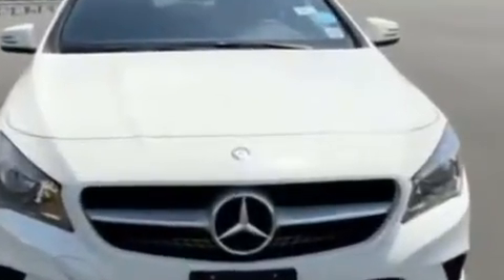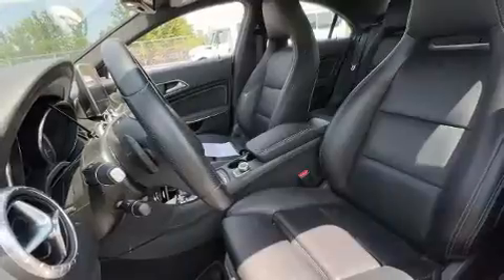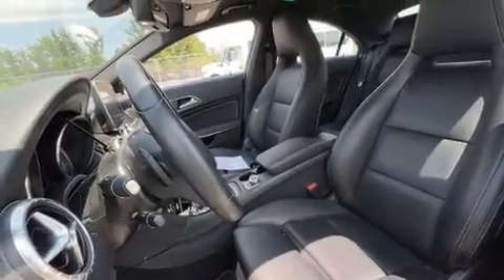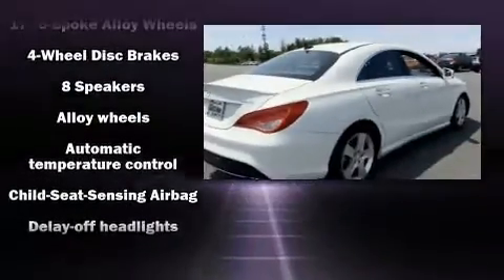Mercedes-Benz infused the interior with top shelf amenities such as front and rear reading lights, one-touch window functionality, heated door mirrors, rain sensing wipers, and more.